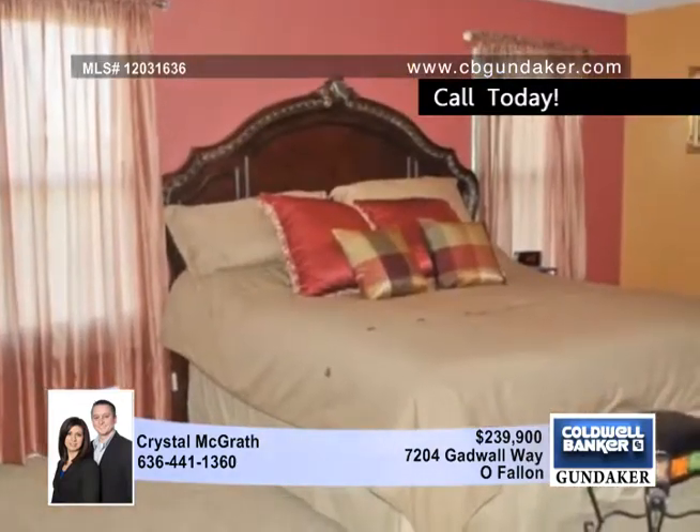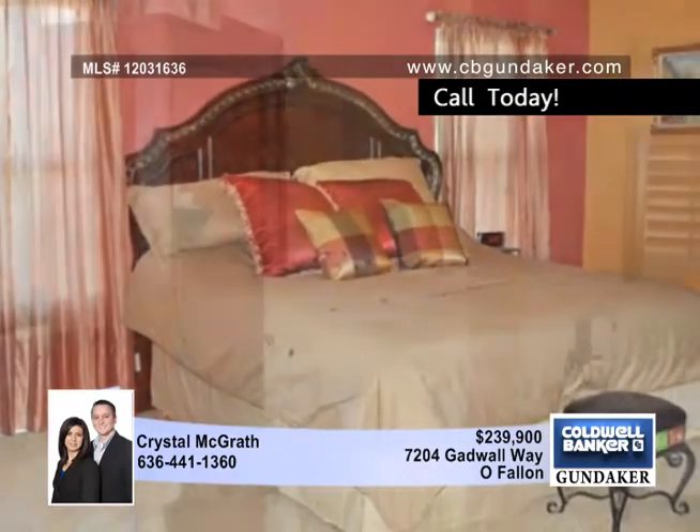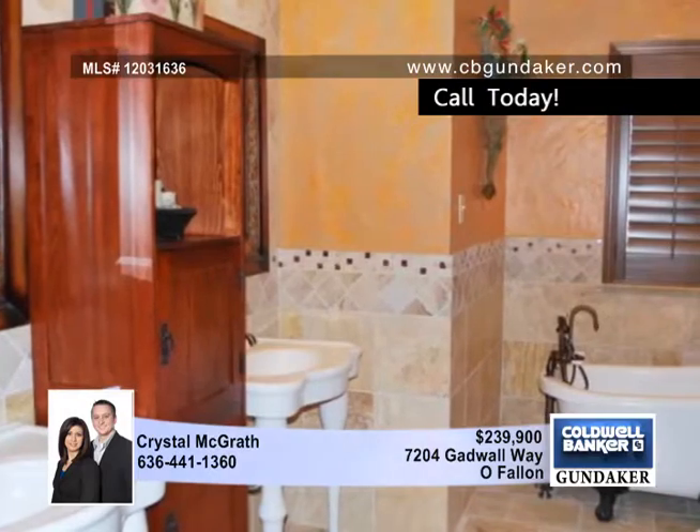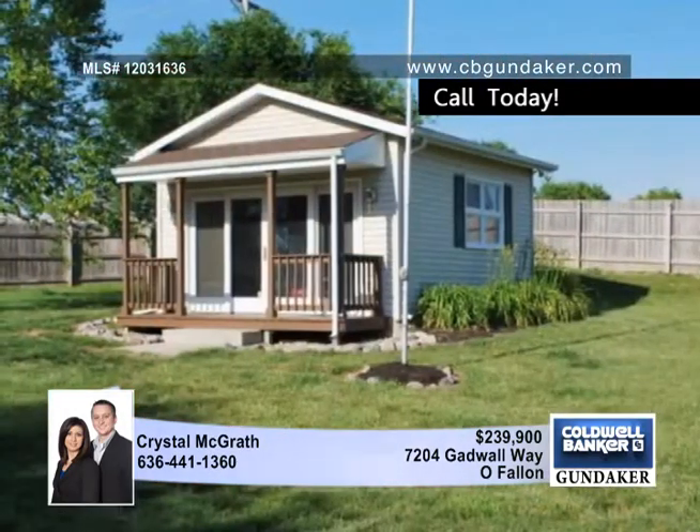The amazing master bedroom suite will be your own private retreat to enjoy. This large bedroom has a gorgeous new bathroom with travertine tile, dual porcelain sinks, custom wood vanity tower, tiled walk-in shower, and clawfoot soaking tub.